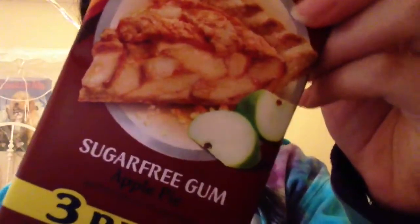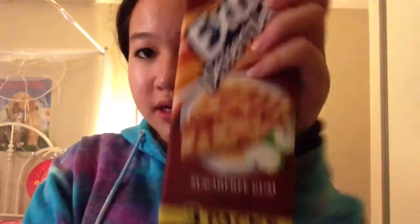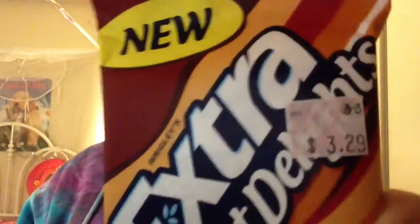The last thing I got was at Kmart. I was waiting for my mom there and basically everything in the store had to go because they're closing. They had pretty much wiped out the makeup, but I found this — the last one there. It's Extra Dessert Delights gum in Apple Pie. It looks so good! It's a three-pack, sugar-free, and the packaging material is really soft. It was on sale for two dollars, down from three dollars and twenty-nine cents — a really good deal.